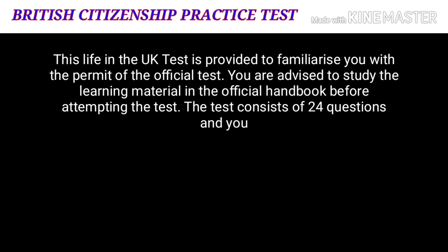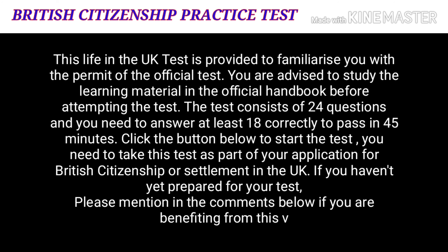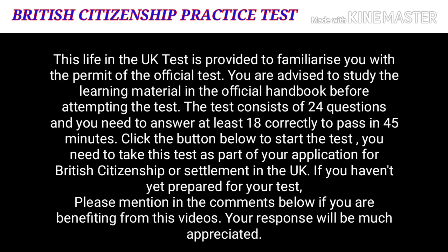This Life in the UK test is provided to familiarize you with the format of the official test. You are advised to study the learning material in the official handbook before attempting the test. The test consists of 24 questions and you need to answer at least 18 correctly to pass in 45 minutes. Click the button below to start the test. You need to take this test as part of your application for British citizenship or settlement in the UK.